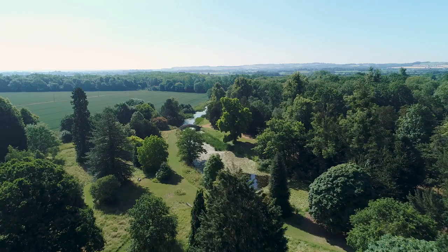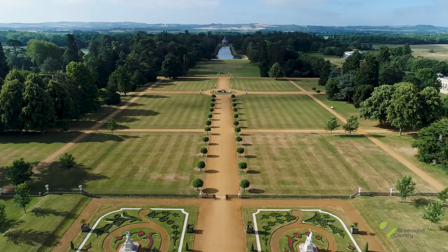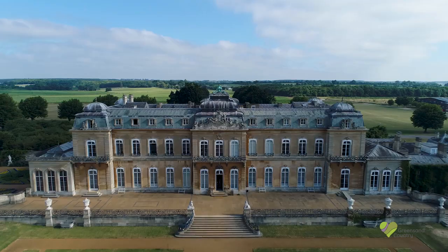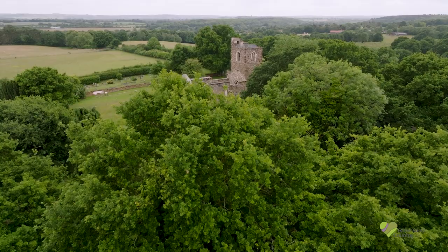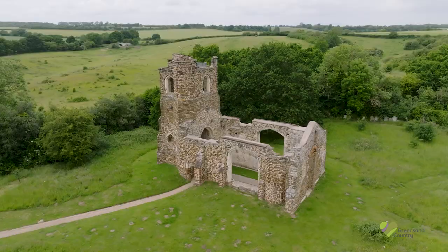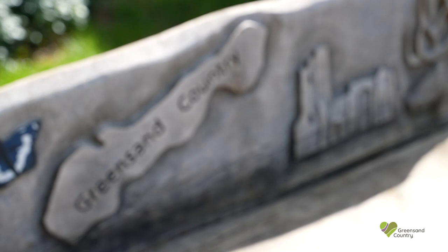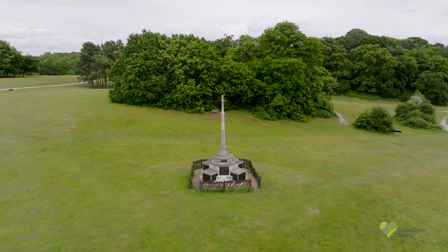Nature — wild or elegant. Architecture — grand, innate, or mysterious. Intriguing histories. Wildlife to cherish. This is Greensand Country. So much to explore.